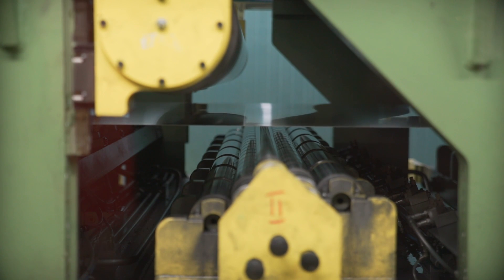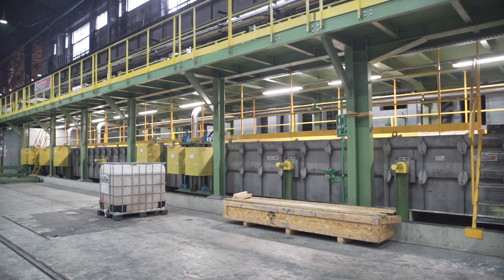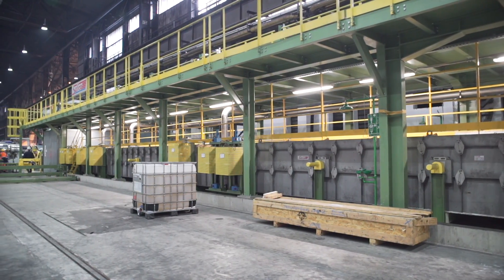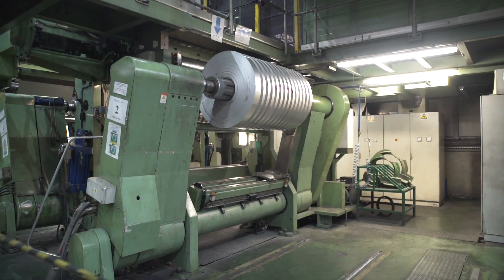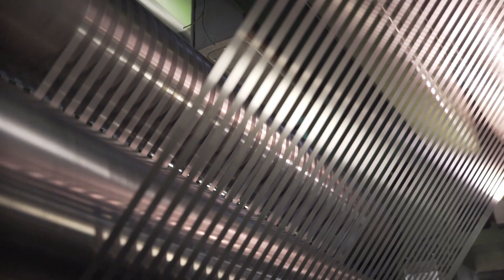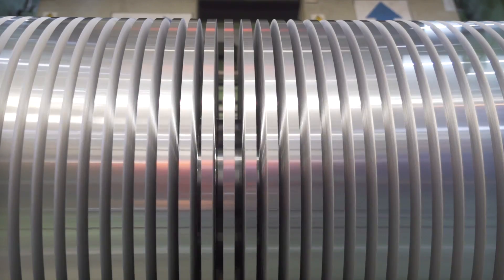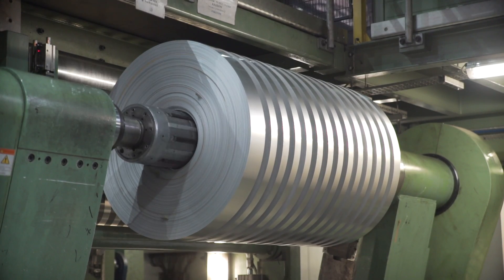The strip undergoes a tension levelling process after cold rolling. The strip surface can be additionally degreased. A 60 micrometre thick rolled up strip is about 40 kilometres long — that is what we get from an aluminium slab which at the beginning was 6 metres long.